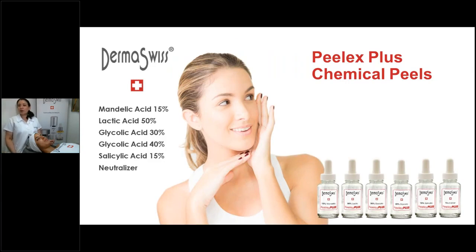These are our Peelix or Peelix Plus peels. We have Mandelic at 15%, Lactic acid at 50%, Glycolic at both 30% and 40%, and Salicylic acid at 15%.